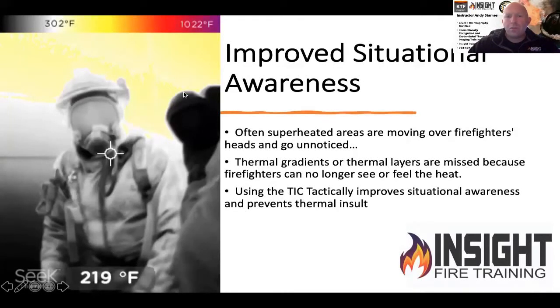Welcome to Insight Trainings, a special learning series. We're focusing on individual cameras on the market today and how certain individual traits of these cameras can assist firefighters on the fire ground. Today we're going to talk about the Seek Fire Pro X, specifically helping firefighters in rapid intervention.